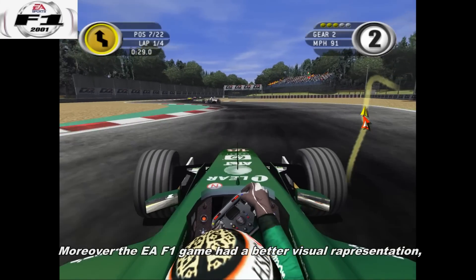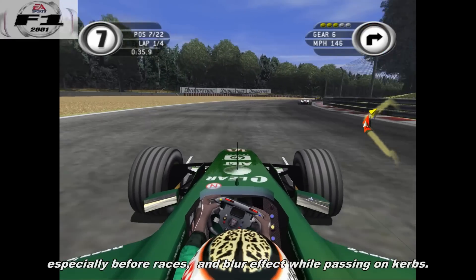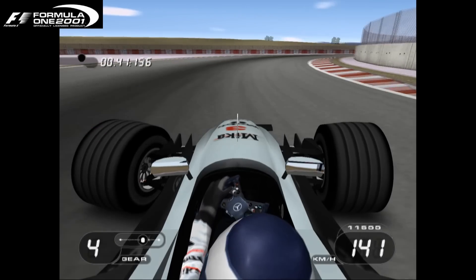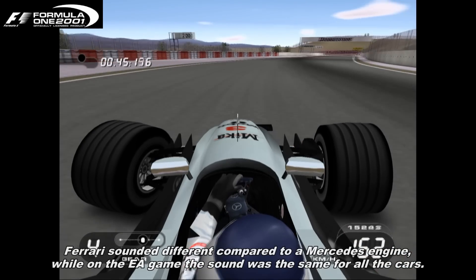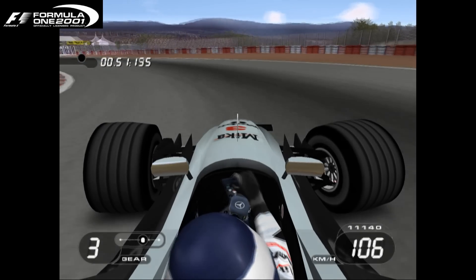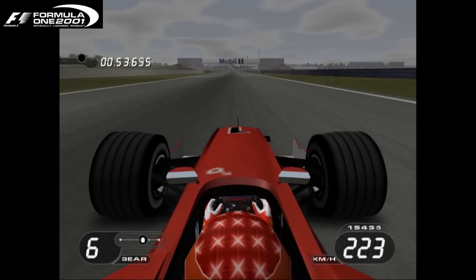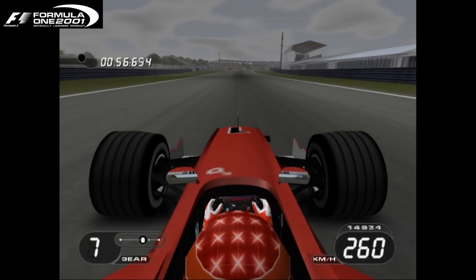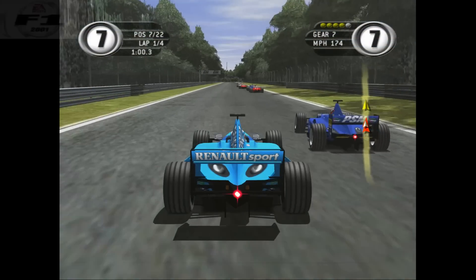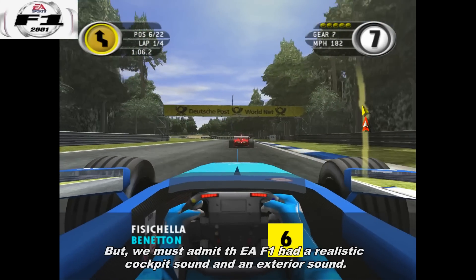Moreover, the EA F1 game had better visual representation, especially before races, with a blur effect while passing on curbs. But Studio Liverpool's game had different sounding cars — a Ferrari sounded different compared to a Mercedes engine — while on the Electronic Arts game, the sound was the same for all the cars. Though we must admit the EA F1 game had a realistic cockpit sound and exterior sound.